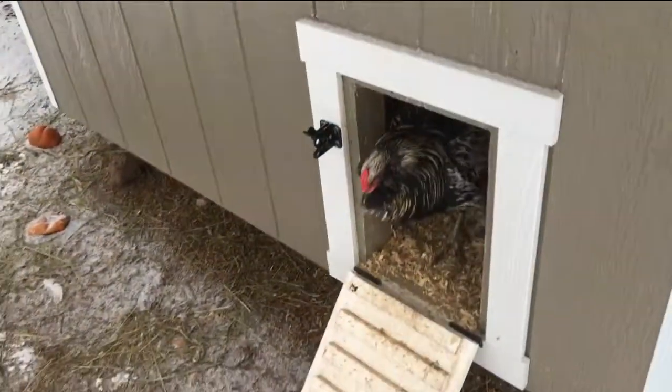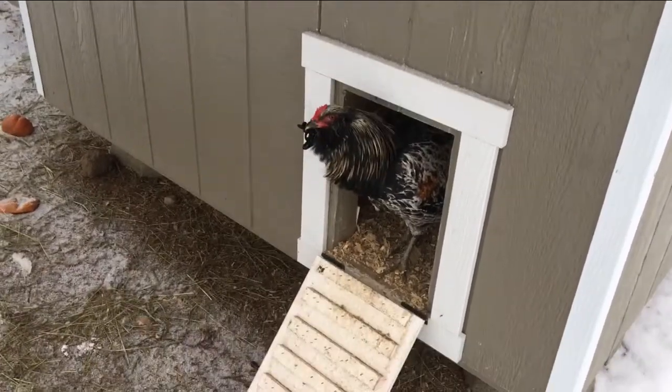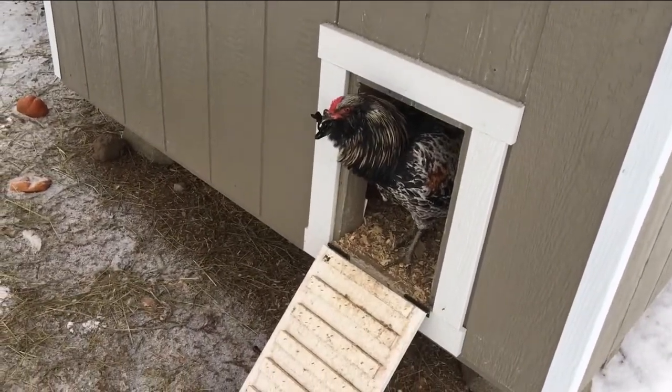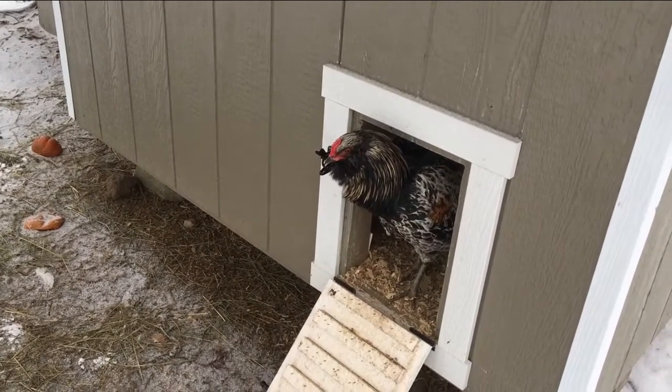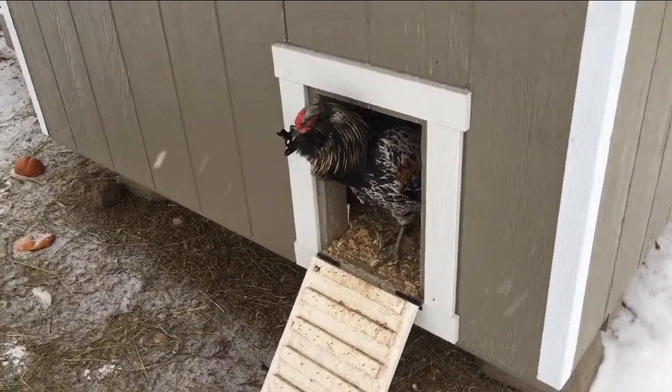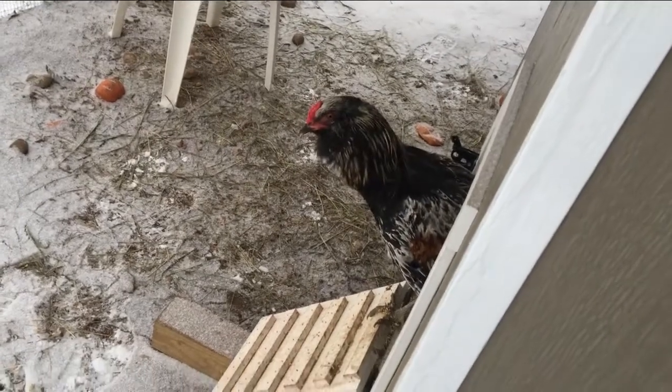All right, come on out, come out wherever you are. We got Chestnut leading the way — he's the rooster. Come on out, you don't know what to make of this white stuff. Let me get out of the way in case you're worried about that. We're gonna look inside through the door, see what we got going on. Everything's okay, you'll be fine.